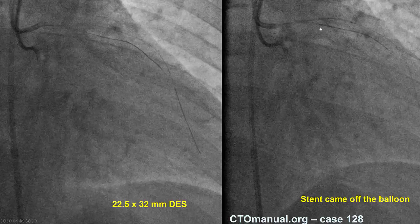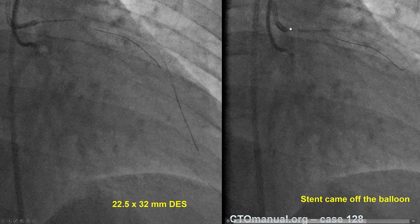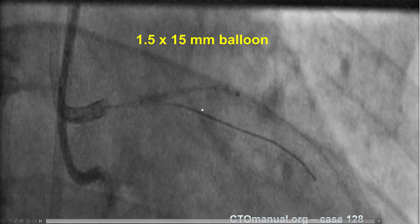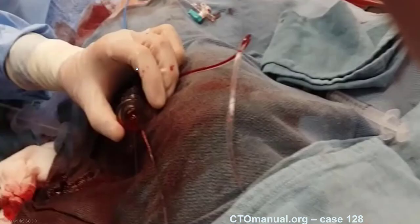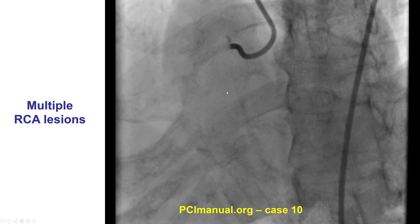Here are some examples. This is a patient with an LAD CTO. Trying to deliver a stent was challenging—the balloon came back but the stent had difficulty entering the guide catheter; the balloon came back but the stent did not. The stent was from the left main to the LAD, not the best location, so retrieval was desired. We were able to advance a balloon through the stent. The balloon was inflated distally and then pulled back slowly all the way into the guide catheter. The balloon, together with the lost stent, came out. You can see the inflated balloon and the deformed stent that was successfully retrieved.